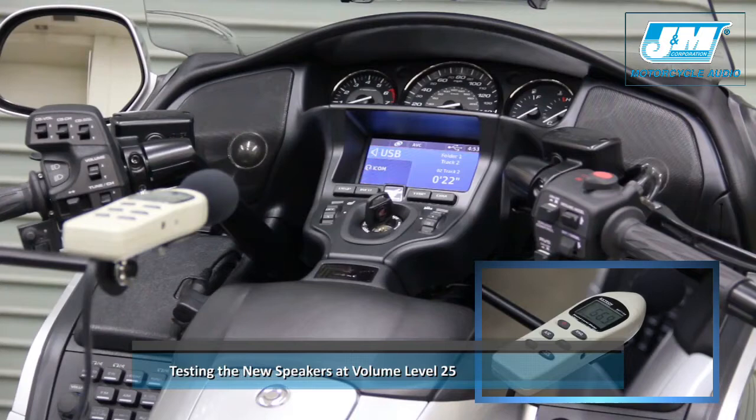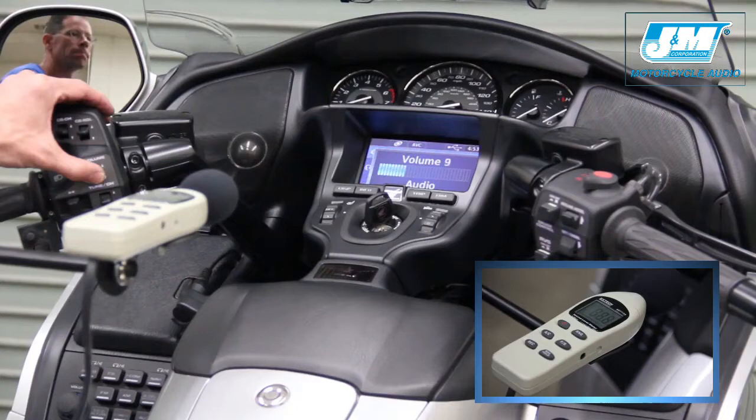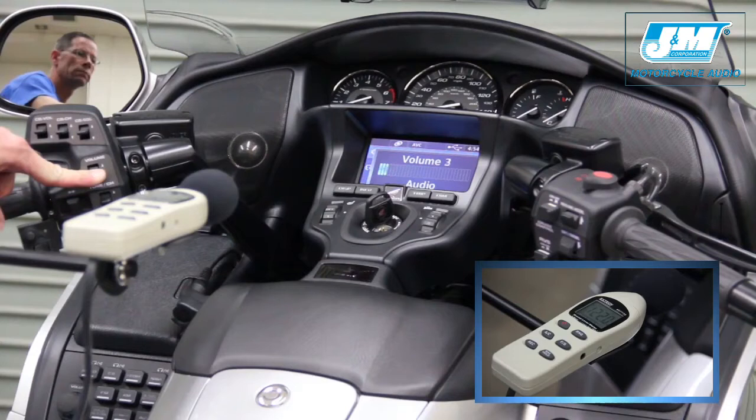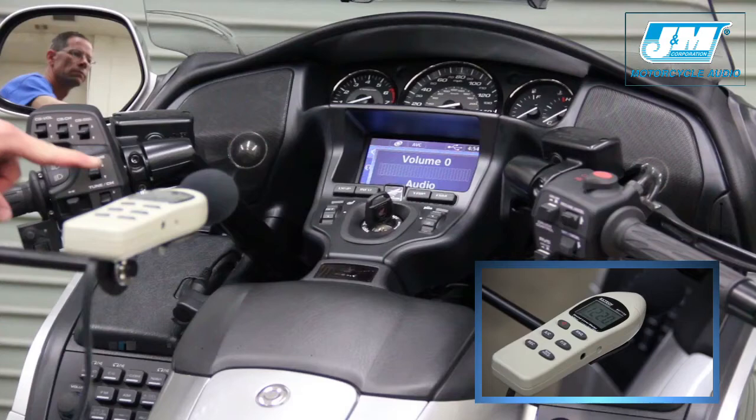Now back to the J&M test demo thumb drive and to volume level 25. The new J&M Performance XT speakers gave us a peak decibel reading of 122.0 — a full 2.3 decibels over stock.